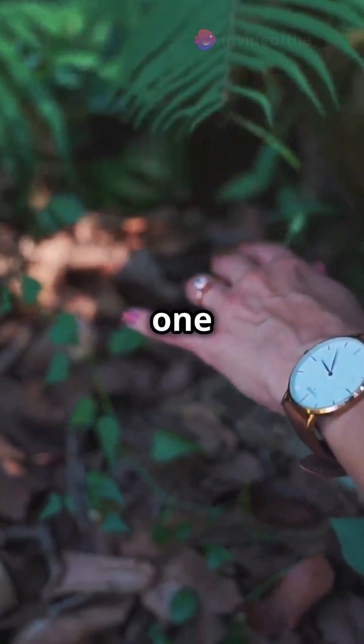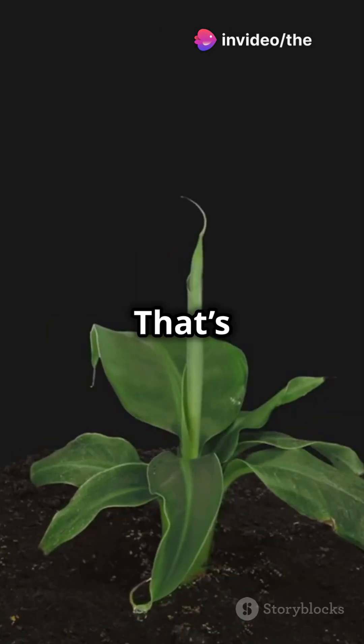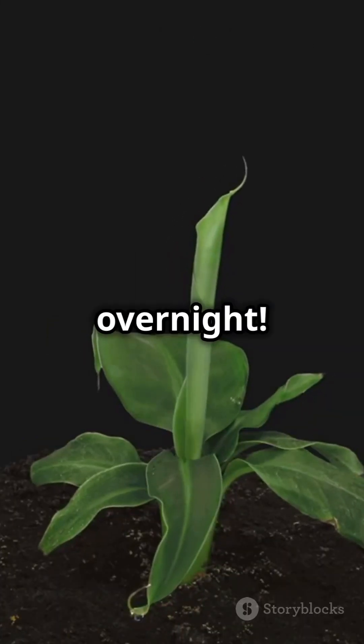The Mimosa pudica is also one of the fastest growing plants on earth. In just a single day, it can grow up to 3 inches. That's like you growing an entire foot overnight.